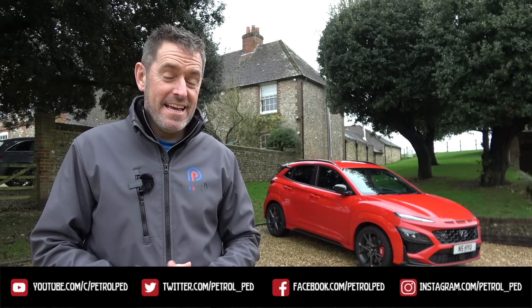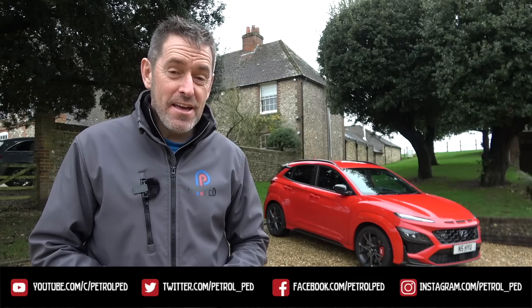Hey guys and welcome to Petrol Ped. Two of my favorite cars to take for a blast down a B-road come from Hyundai — the i20 N and the i30 N — but by all accounts I'd be missing a trick, because apparently the pick of the bunch is actually the car that's parked behind me: the Kona N.